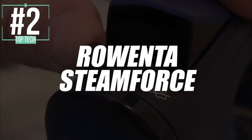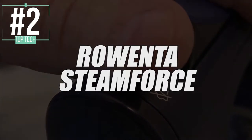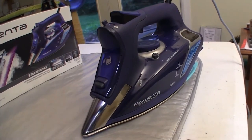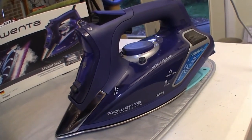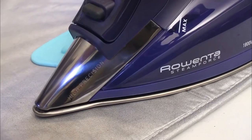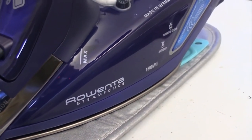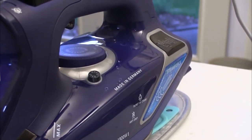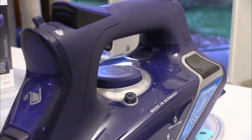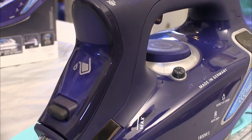In second place, we have selected the Rowenta Steamforce Iron. If you're like me and you like new technologies, then this iron is possibly the best for you. Unlike previous models in our list, it has a certain intelligence to it. For example, it detects and adapts to your every move to allow you to iron while saving as much energy as possible. Also, it was designed with its sole intention to give you and your clothing the best possible experience.